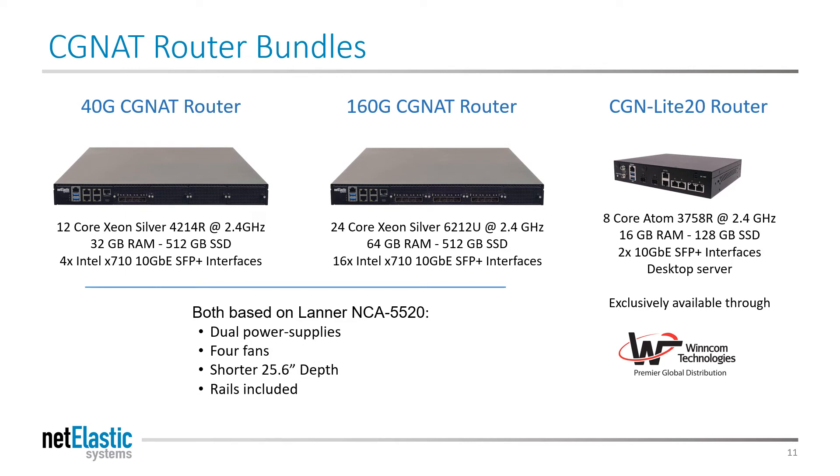While the Netelastic CGNAT router is all software, pre-installed appliances are available for convenience. A 12-core 4x10 gig CGNAT router appliance costs about $12,000 with three years of support. A highly upgradable 24-core version costs about $15,000. Special low-cost bundles are also available from authorized integration partners globally.